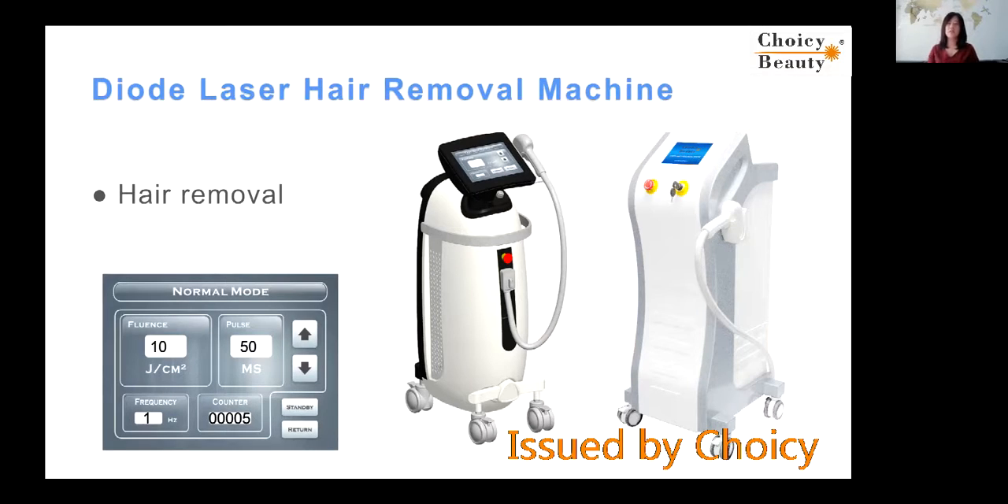But in the current years, the manufacturers of this technology found a way to reduce the cost of the machine. So the price of this machine is starting to become very cheap, and many salons, many doctors, many clinics can afford this technology. So this machine is starting to become very popular.